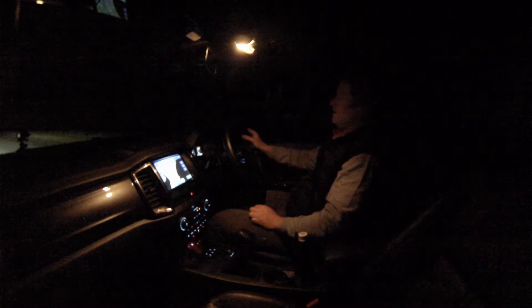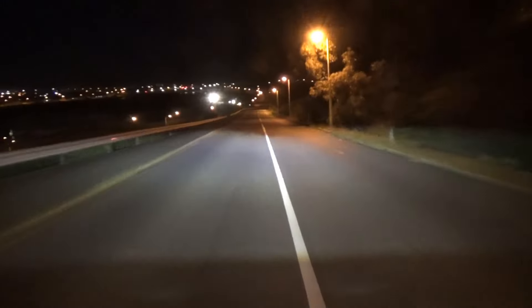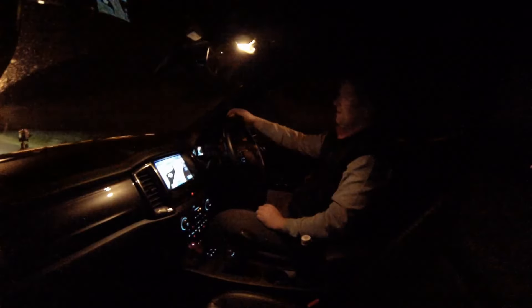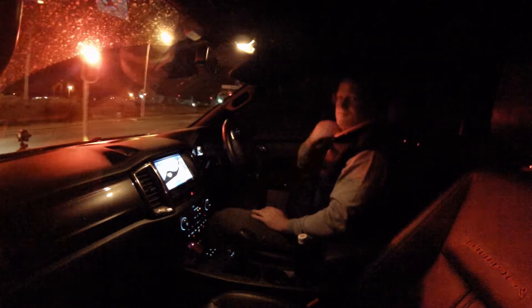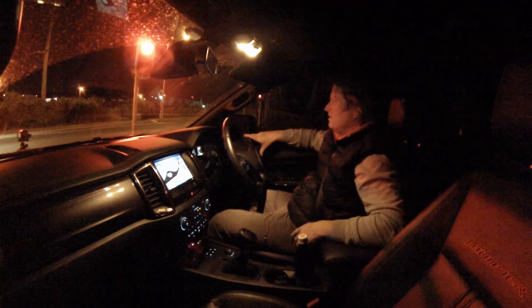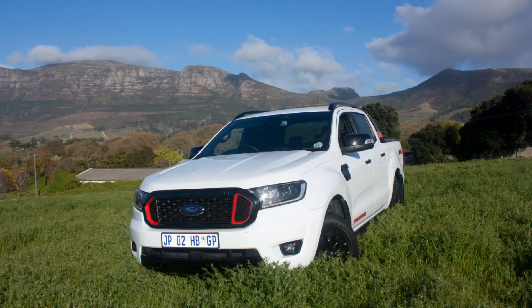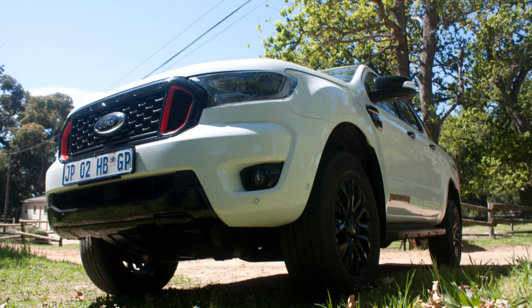Now we're going through the twisty bits. Tight right-hander and away she goes. This is why I like driving late at night — you can express yourself a bit more without a lot of traffic. So all in all, the night drive is the right drive in the Ranger Thunder. It does feel different to a Wildtrak. The styling is cooler — it's got almost an F-150 type grille, which I think is going to be a sign of things to come with the new Ranger.